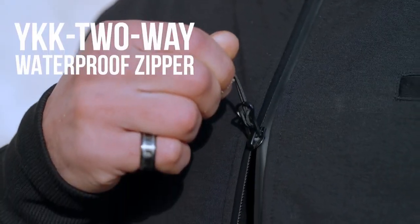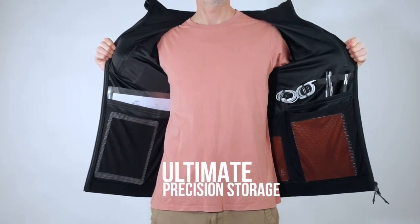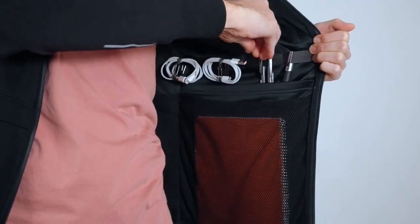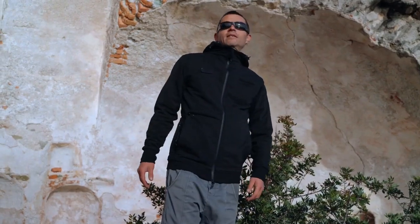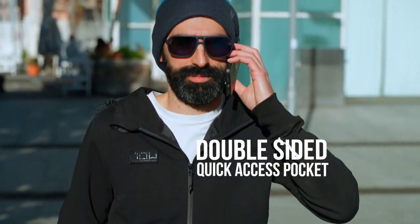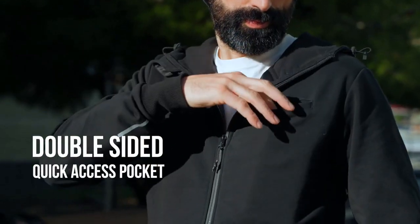Two-way YKK zippers for quick ventilation and ultimate precision storage for any travel essentials such as a tablet, e-reader, documents, and your passport — or even your favorite drink. Safely stash your mobile in the blink of an eye with the double-sided quick access pocket.